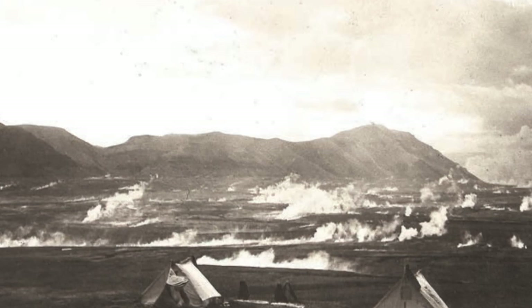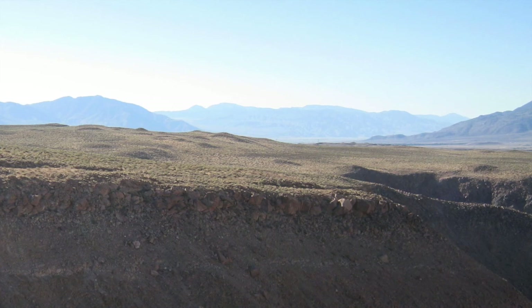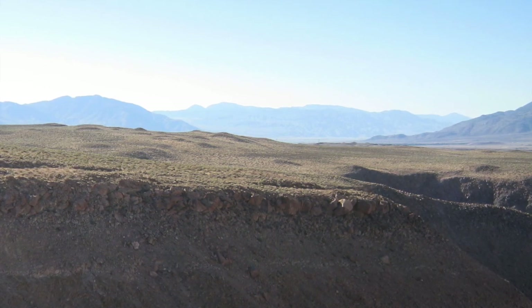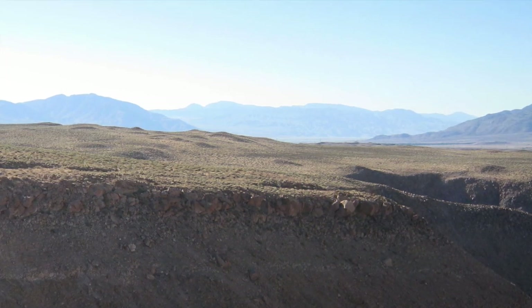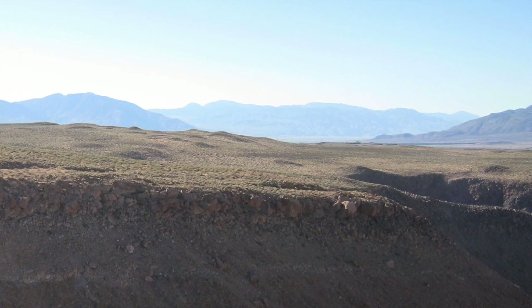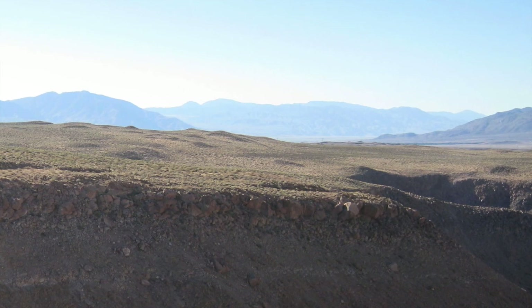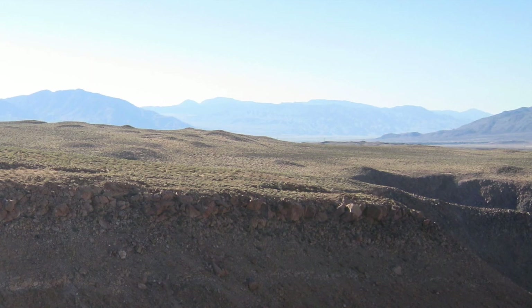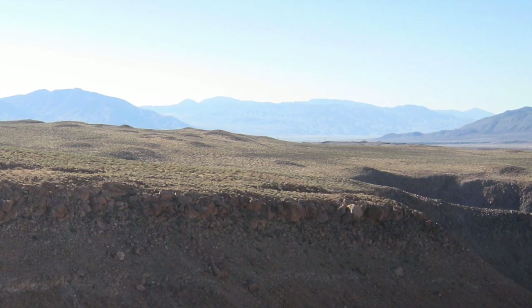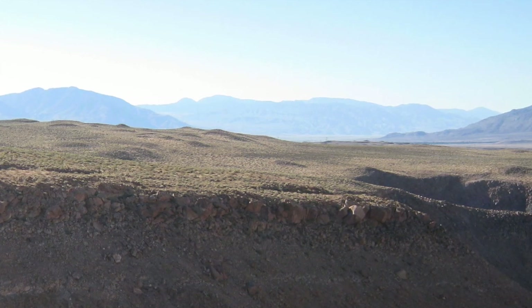The gases coming up through the tuff helped recrystallize it into a stronger, slightly more erosion-resistant rock. So every place where there was a fumarole is now left as a hill because it was harder to erode over the last 760,000 years, whereas the surrounding material was a little bit less welded — basically the difference in elevation reflects the difference in erosion.